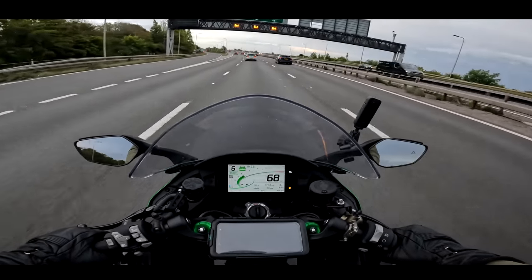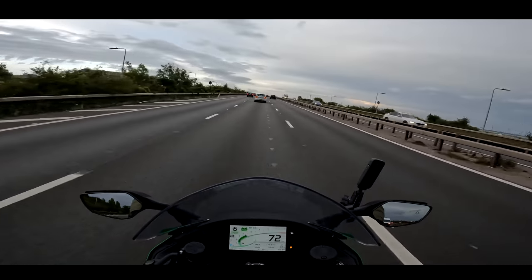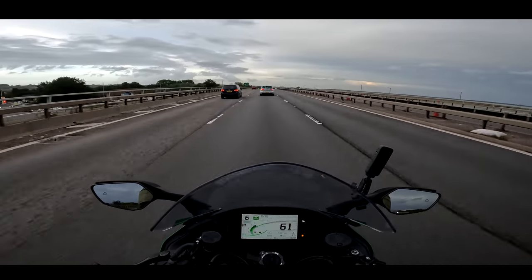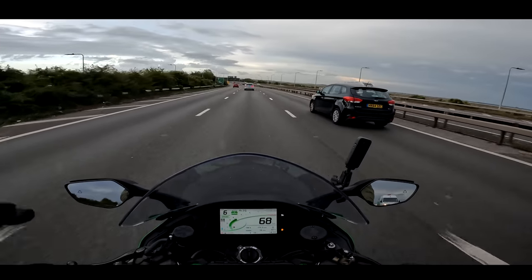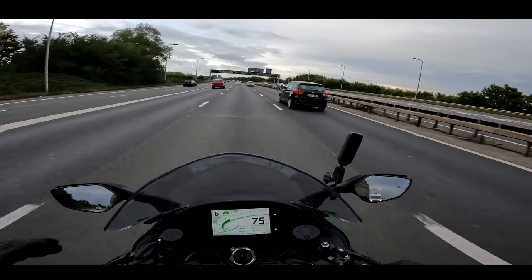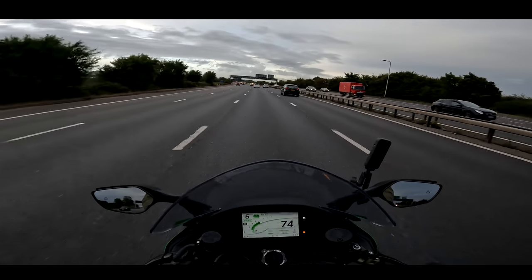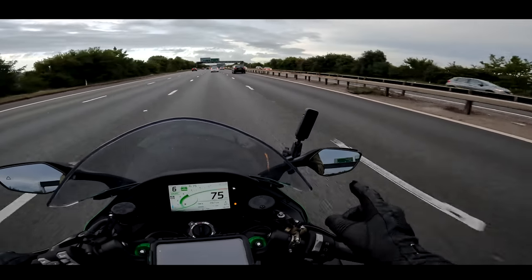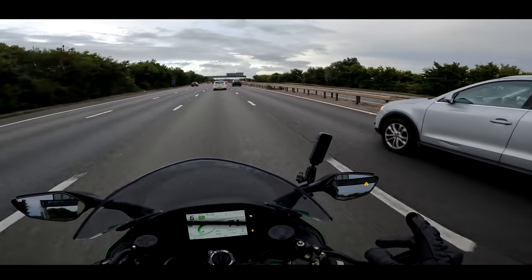I'm nearly home and still on the same fill-up — done 171.8 miles and I've got 19 miles range left. The fuel light came on when there was 30 miles left, so it's going to be about 195 miles to the tank, more or less as predicted. That's really quite incredible when I've been riding aggressively — incredible range from a one-litre supercharged motorcycle with 200 horsepower and a 19-litre fuel tank. The blind spot detection and adaptive cruise control have all been working absolutely fantastically.